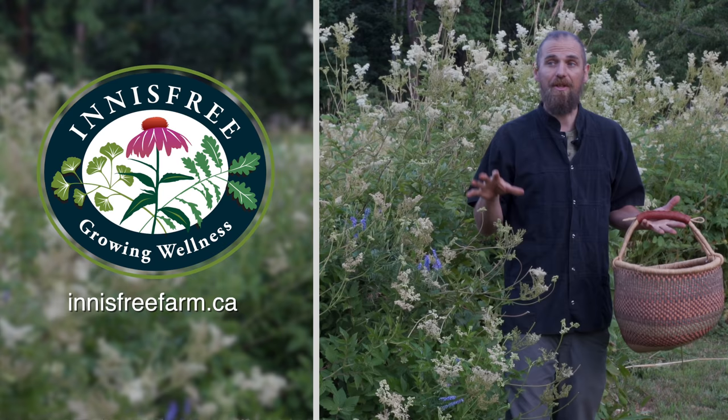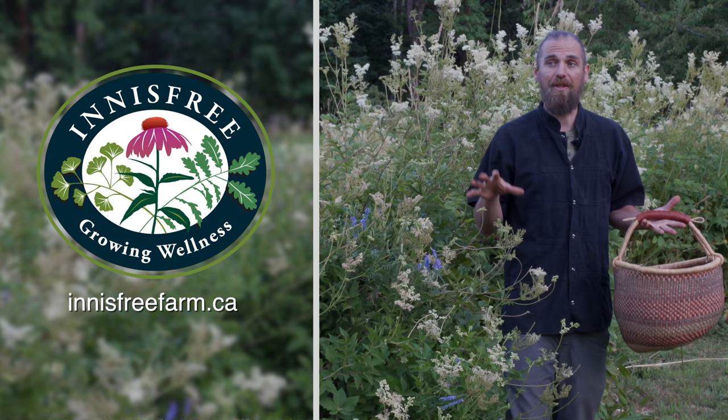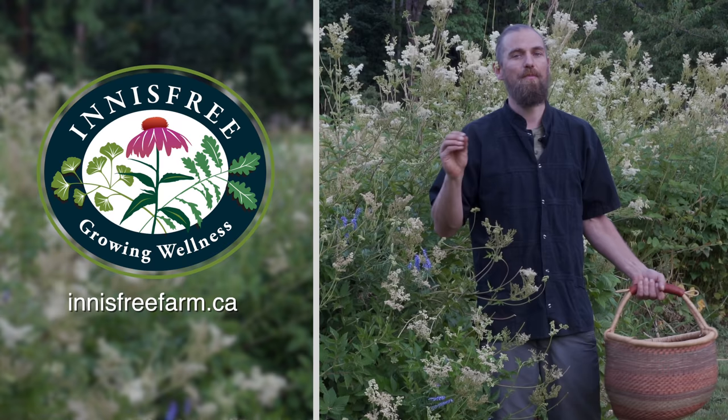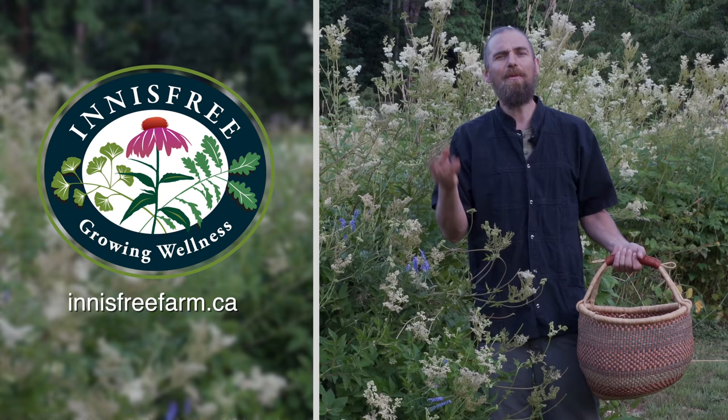I just want to give a quick shout out to Chanchelle Cabrera and Innisfree Farms. This is one of the best herbal teaching farms on Vancouver Island, with a great variety of plants, medicinal gardens, and so much more. They do a weekend service in the summer where you can come here and get tea, explore the farm, and get a little bit of that therapeutic benefit. If you're ever on Vancouver Island in Royston on the weekend in the summer, come check out Innisfree.